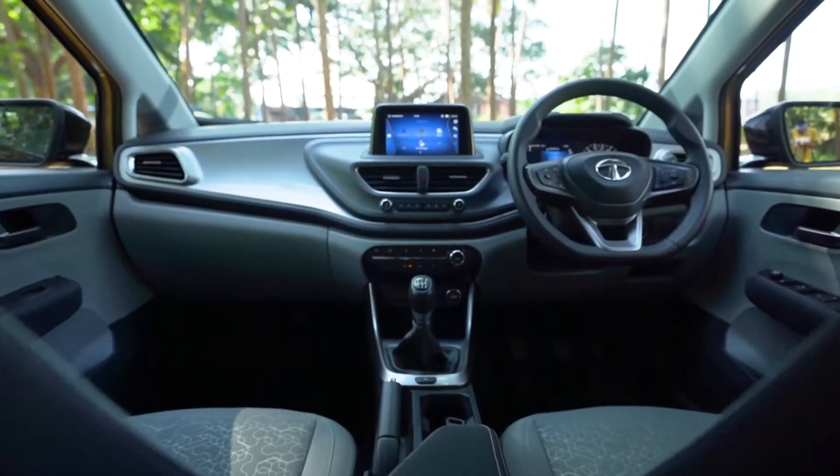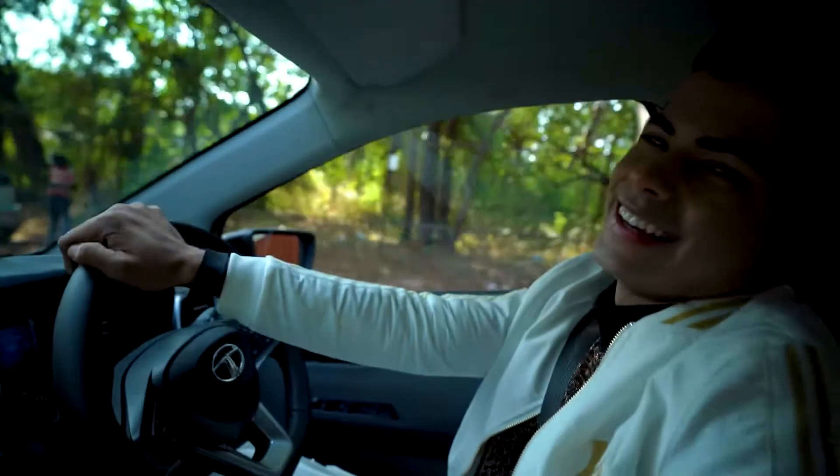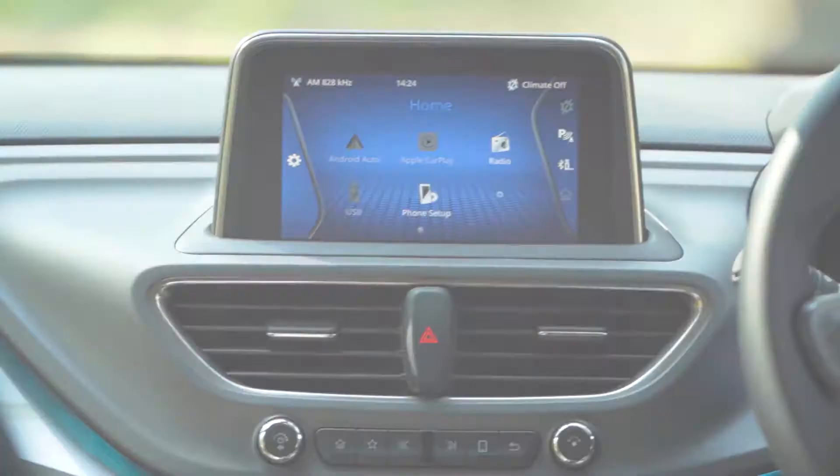I absolutely love this skillfully designed interiors as it makes my life so easy. And I have a lot of space left to keep surprise gifts I get from my fans. It is not just beautiful, it is very functional as well.